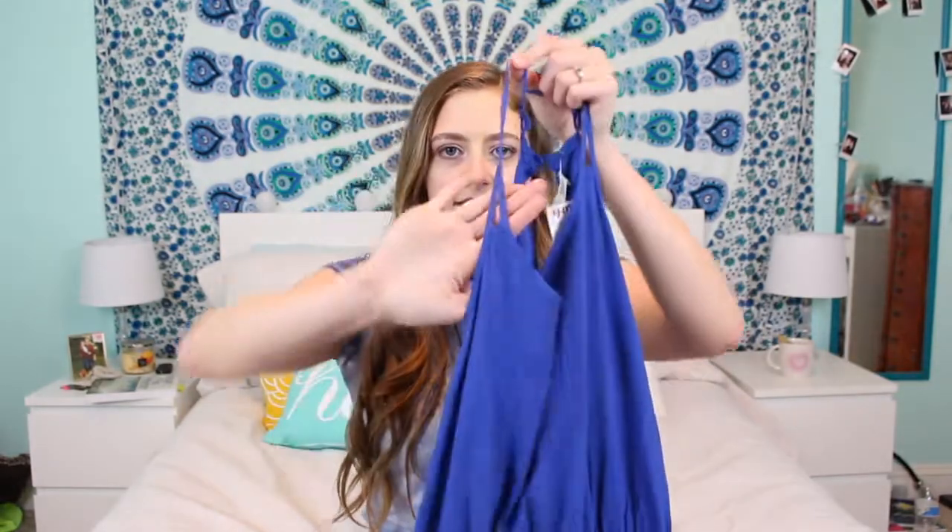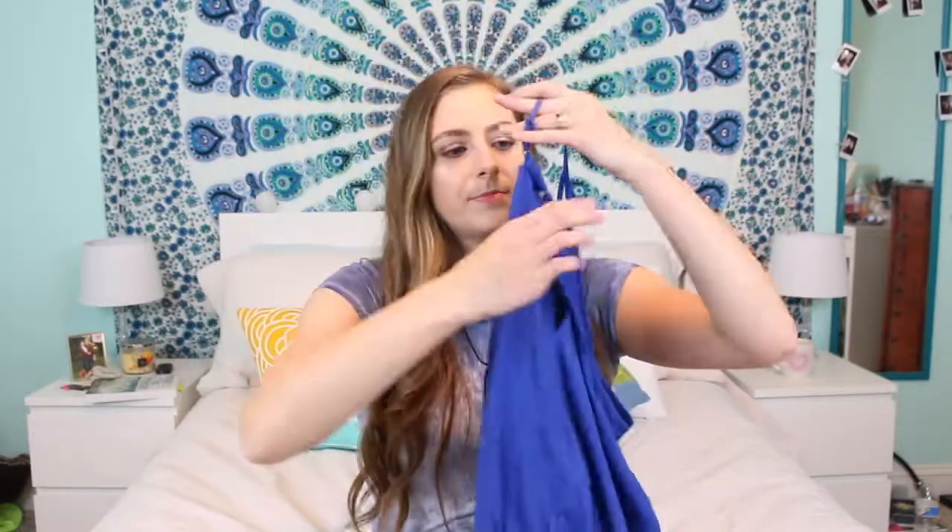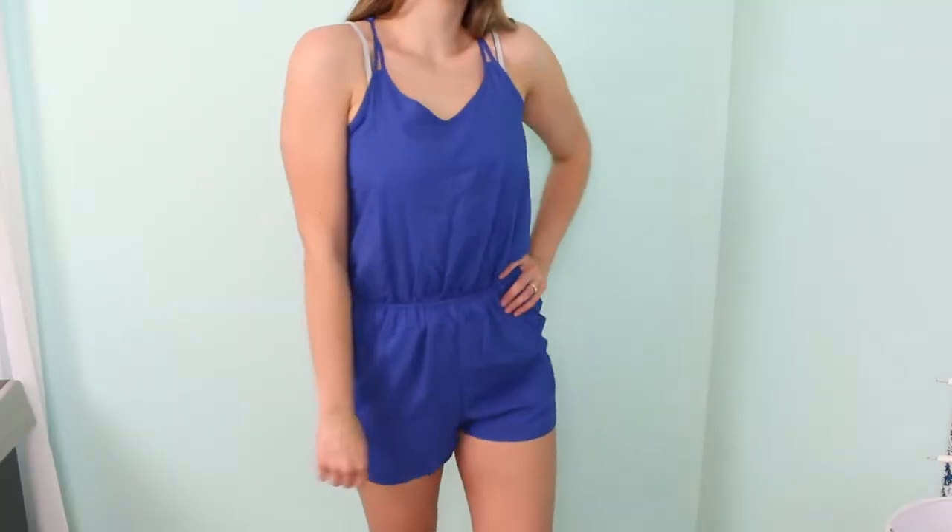The next thing I got at TJ Maxx was this really gorgeous royal blue romper. The straps are spaghetti straps but they have a little hole indentation, and the back is just keyhole with a little button. I haven't even worn it yet but it's so cute — it has pockets and it's really flowy and comfortable for the summer.